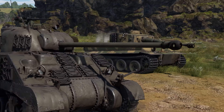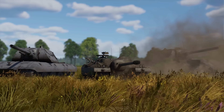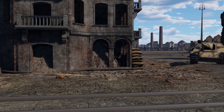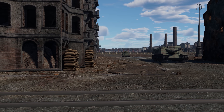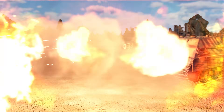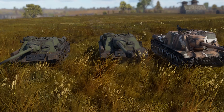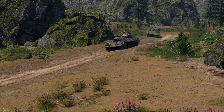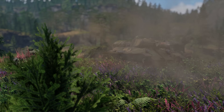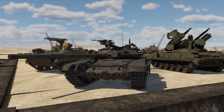There are top performers in every class of vehicles — the fastest, the most well-armored, and the most well-armed. When comparing performance characteristics, though, we often don't pay much attention to the country of origin of each particular vehicle. But what happens if we have a competition between designs made by a specific nation? Let's see what the most distinguished, unusual vehicles produced are by engineers belonging to the same school of thought. And we'll start with the Soviet ground forces.